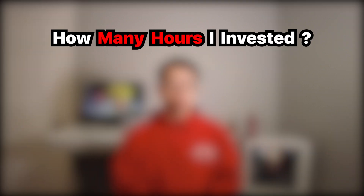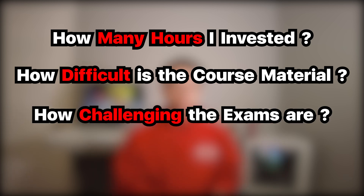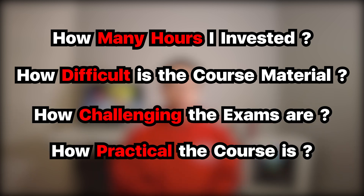I'll be ranking them based on four metrics: how much time I invested in the course, how difficult was the course material to understand, how challenging were the exams, and how beneficial is the course when it comes to finding a job and working in the real world.